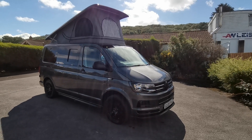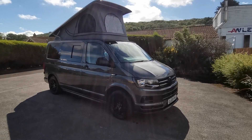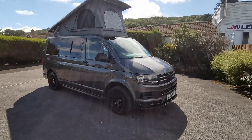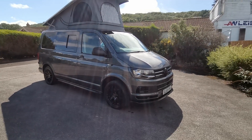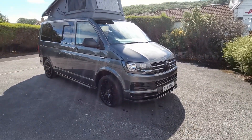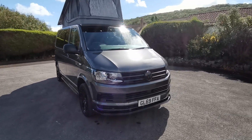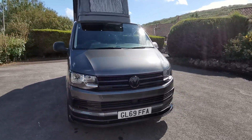This van is finished in the highly desirable Indian grey metallic, complemented with 18-inch black alloy wheels, black sidebars, colour-coded bumpers, black gloss grills, front splitter, and all-round rear privacy glass.